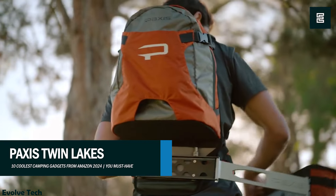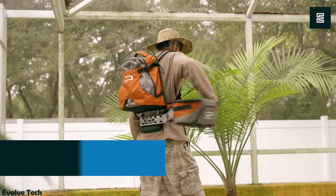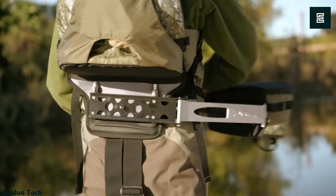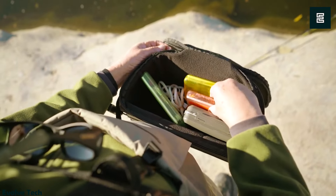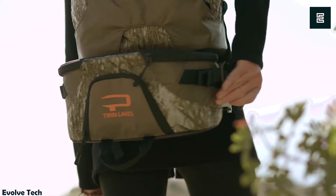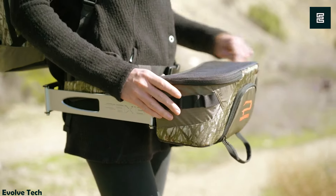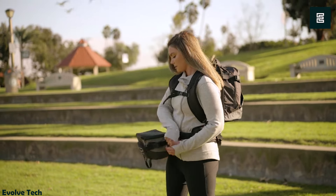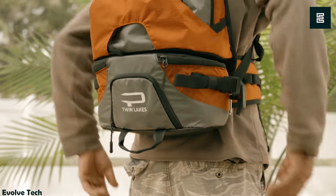PAXIS Swing Arm Backpack — a revolutionary solution for bird watchers, photographers, fishermen, and everyday travelers. This innovative backpack allows you to access your essentials without stopping or removing it. Simply pull the release handle to swing the bottom portion around, granting instant access to your gear. The PAXIS backpack is spacious enough to carry camera gear, tackle, iPad, and even a computer.